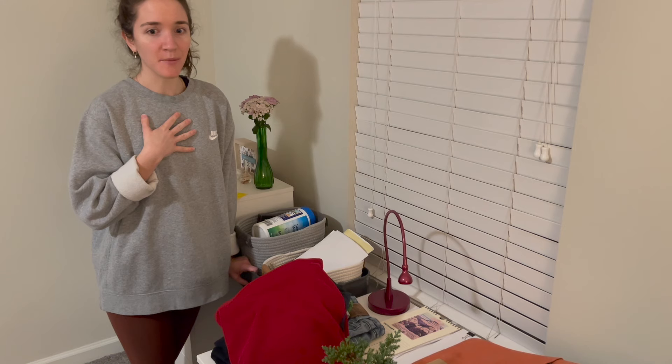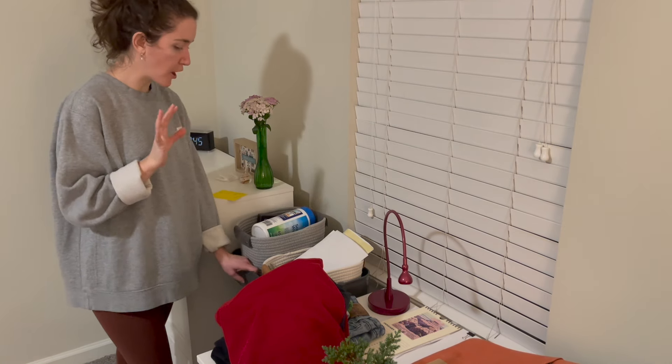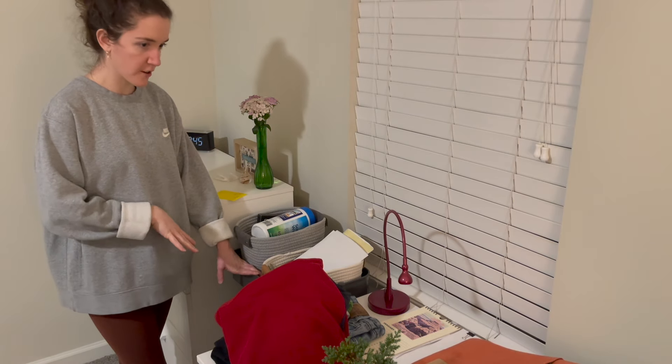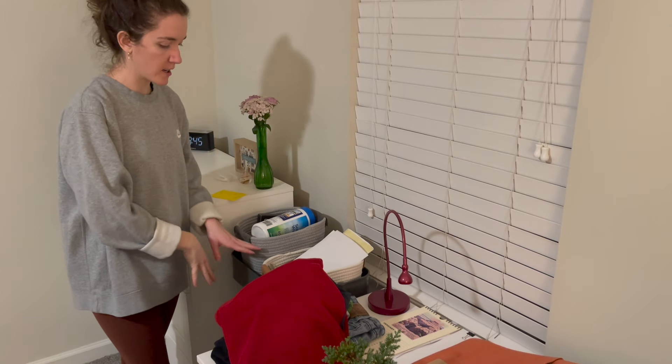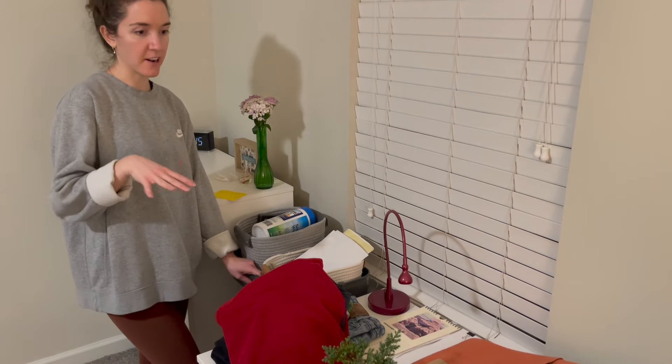I still love zebras, but not lime green zebra print. So anyways, I'm going to declutter this stand first and then just work my way that way, because I know some of my electronics and stuff will go on this little shelf since it is my desk area as well.